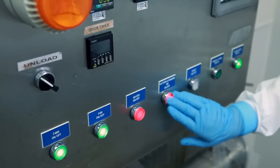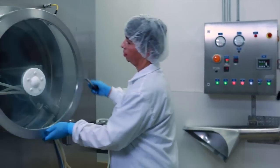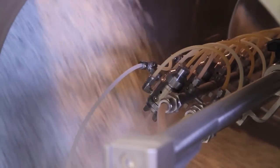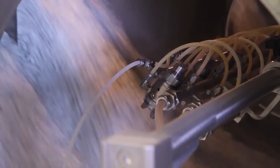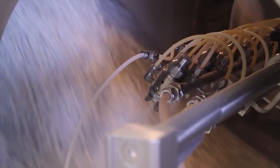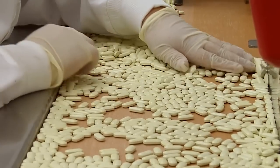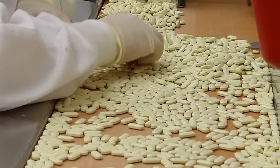Next, it's on to the coaters, which apply a thin layer of all-natural vegetable protein to the surface of the tablets. This protects the active ingredients and makes the tablets easier to swallow. After coating, tablets undergo a final visual inspection before being sent on for final testing.